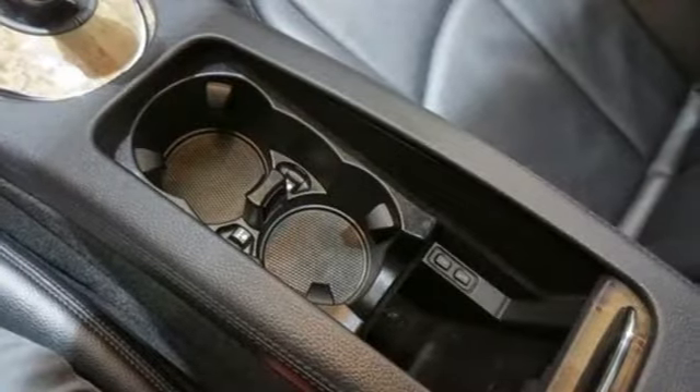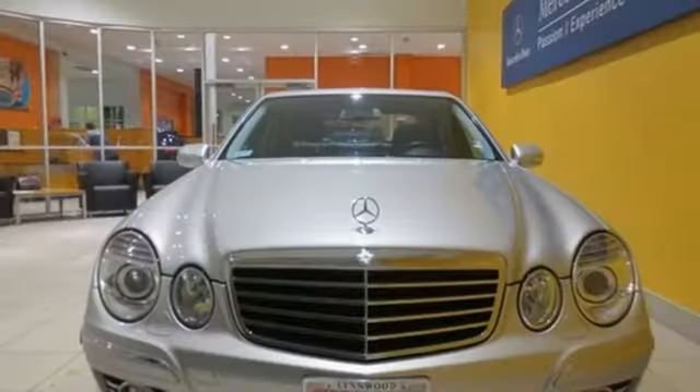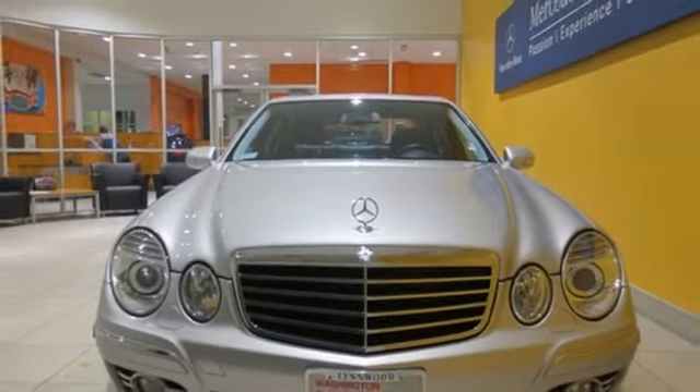So many of the E-Class's innovative features used to be unheard of — that is, until Mercedes created them.